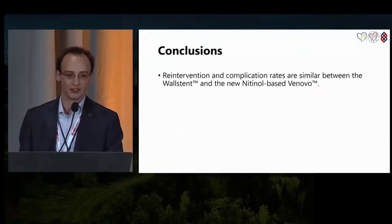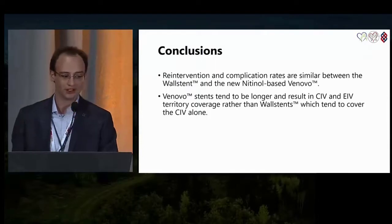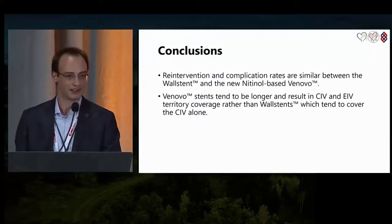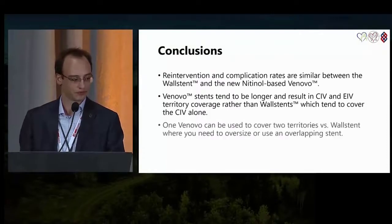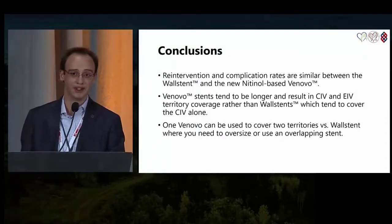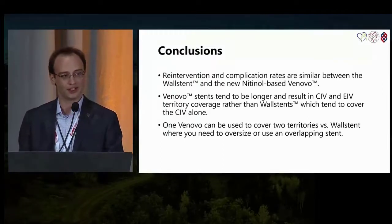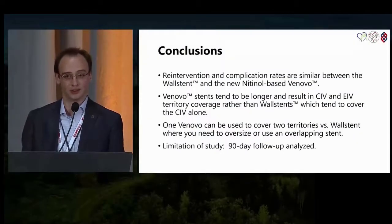In conclusion, the reintervention and complication rates were similar between the Wall stent and Venovo stents. Venovo stents tended to be longer and smaller in diameter but resulted in CIV and EIV territory coverage, while Wall stents tended to cover the CIV alone. This means one Venovo could be used to cover two territories, whereas with the Wall stent you need to oversize or use an overlapping stent. One limitation of the study was that we only looked at 90-day follow-up, so future investigations will look at long-term follow-up data.